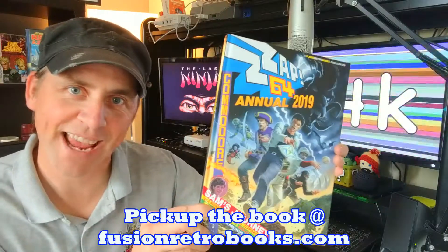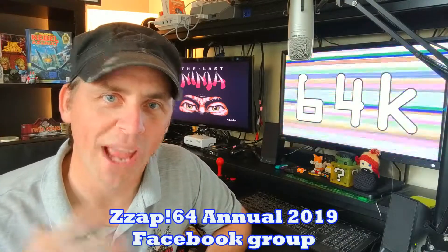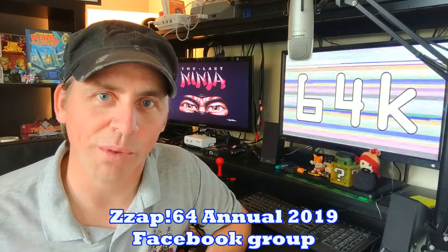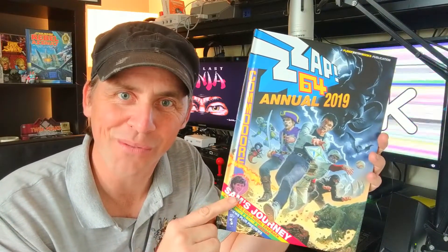So what's my overall impression of this Annual? I think it's absolutely brilliant. A big shout out to Chris Wilkins for putting this all together. You can check out the Zapp 64 Annual Facebook page — I'm a member of that, really nice bunch of people there, with lots of cool Commodore 64 info. This book is just brilliant, I would highly recommend checking it out and buying it. Overall, I think this is just a must-have book for any real Commodore 64 fan.